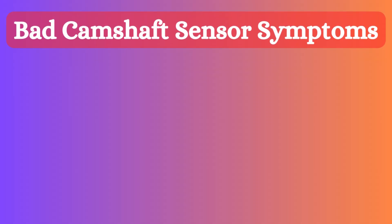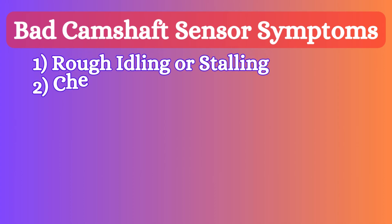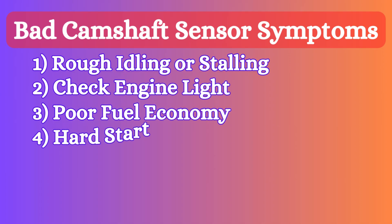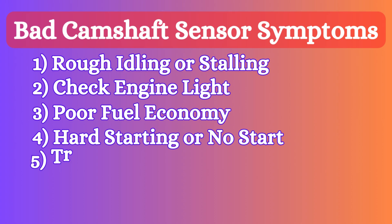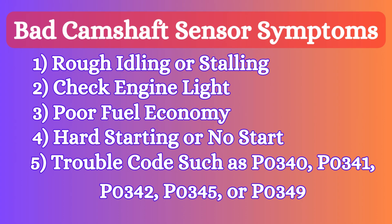The camshaft sensor ensures that the valves open and close at the correct times, improving fuel efficiency and reducing emissions. When the camshaft position sensor goes bad, it produces different problems such as rough idling or stalling, check engine light, poor fuel economy, hard starting or no start, and trouble codes such as P0340, P0341, P0342, P0345, or P0349.